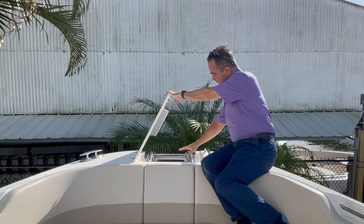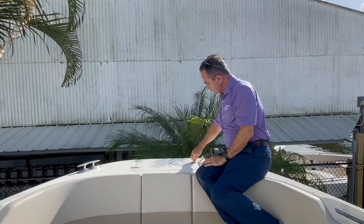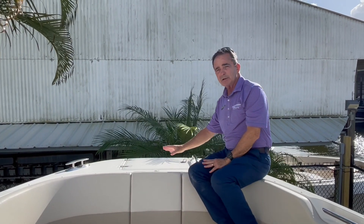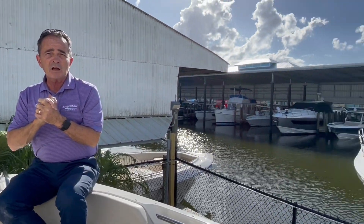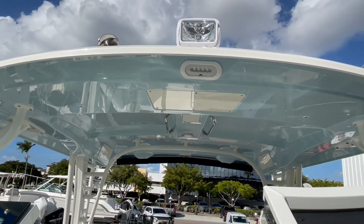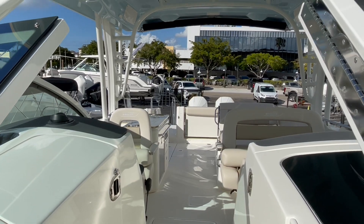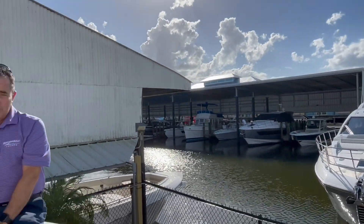You've got your windlass anchor system, which is recessed down here — not up on top, so it's not in the way if you're fishing off the bow and not a trip hazard either. The huge hard top on this boat covers very well from one side to the other, giving you plenty of shade to keep you out of the sun. If you've got any questions or would like to come see it, please give me a call — my name is Bob Freeman at 603-213-1194.